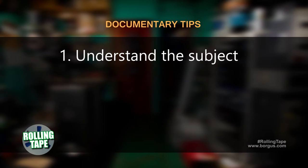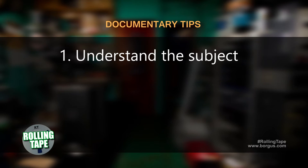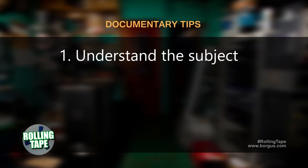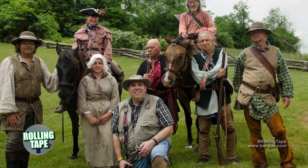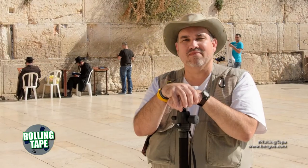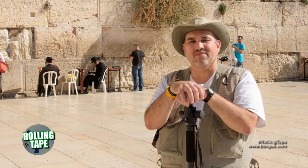All right Chris, tell us — you have some pointers for us for documentary filmmaking. Let's get right into them. Being an indie documentarian, kind of a solo shot, I've learned a lot of things as I've gone along. First of all, you really need to understand the subject — you really need to know it. You can't go in and hope to wing it. You're going to be dealing with people who are experts in the field, and to best bring out the information they have, you have to understand the subject. You can't go in without doing homework.